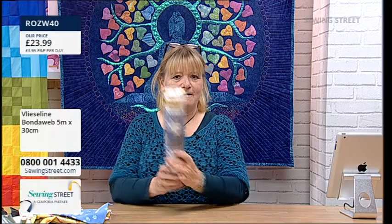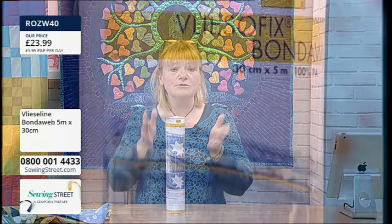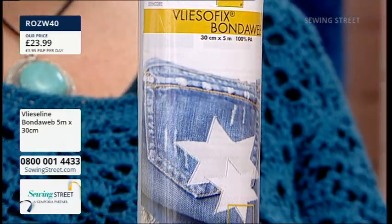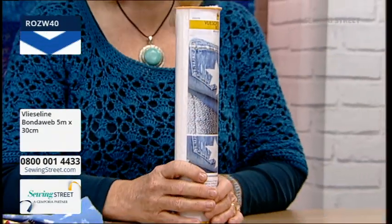Let's start with the most amazing early bird. We sell this anyway, and it's one of the best products - Bondiweb. It's like double-sided sticky tape for fabric. We sell small packs, but anyone who knows and loves Bondiweb, you need the big roll. There's five metres on this roll. Normally it's £23.99 for the whole roll, but today we're getting it for under £20. That's amazing - a £3.99 saving.